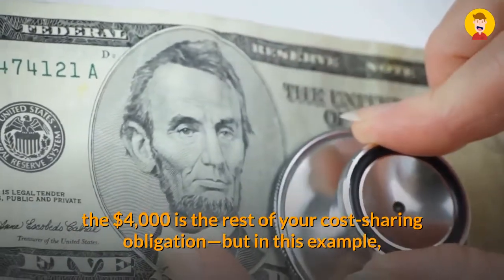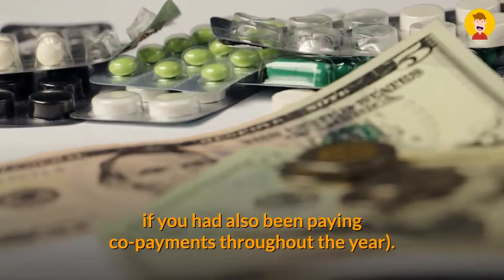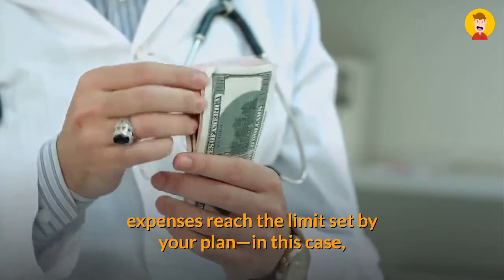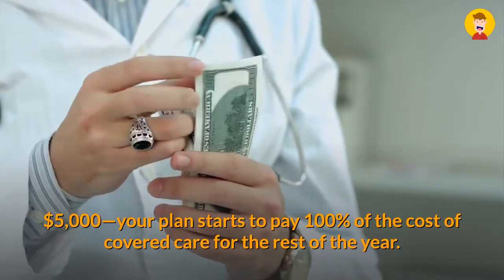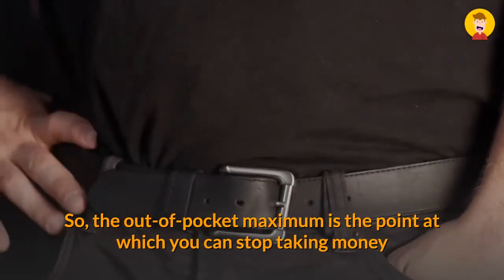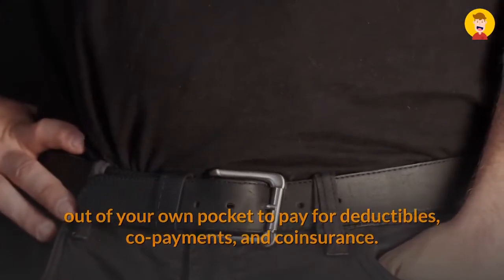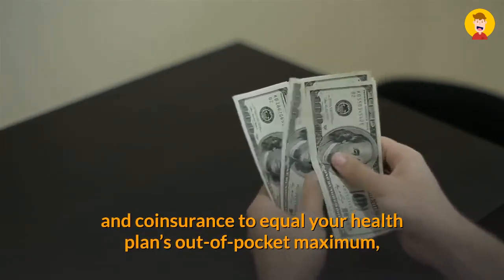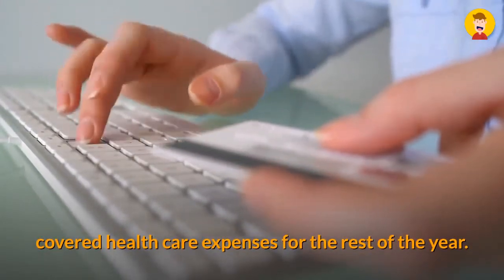Your coinsurance responsibility could be lower than $4,000 if you had also been paying co-payments throughout the year. Once your total out-of-pocket costs for covered expenses reach the limit set by your plan — in this case $5,000 — your plan starts to pay 100% of the cost of covered care for the rest of the year. The out-of-pocket maximum is the point at which you can stop taking money out of your own pocket to pay for deductibles, co-payments, and coinsurance. Once you've reached this limit, your health insurer will pay 100% of your covered health care expenses for the rest of the year.